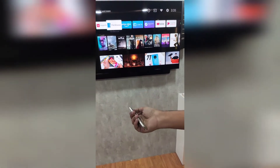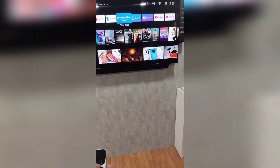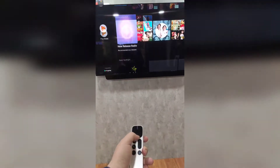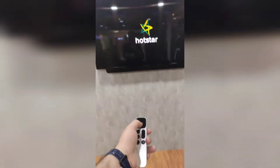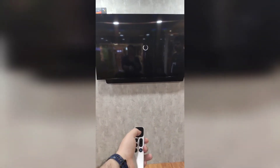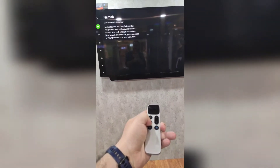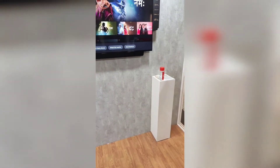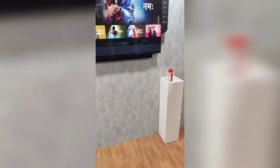I have the remote in my hand and it's pretty fluid. Initially I wasn't sure how to use it, but the helper from the OnePlus team helped me. It's a very intuitive experience and I really like it.